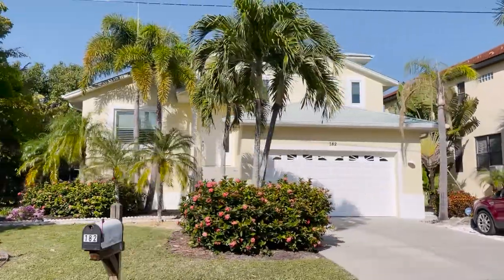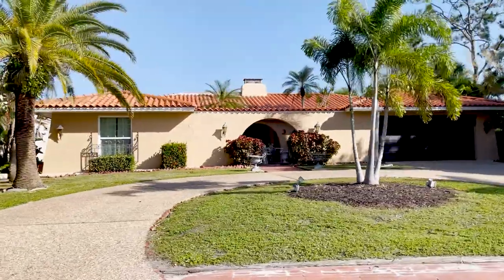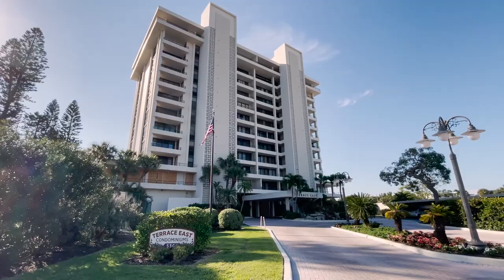The prices can really range. You can easily get a cool beach bungalow for maybe $400,000 farther away from the beach, or you can get a beautiful mansion for $14 million. So quite a bit of a range in prices and lifestyles.